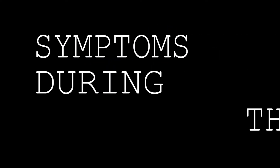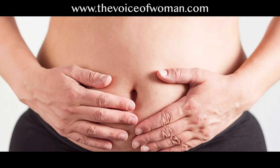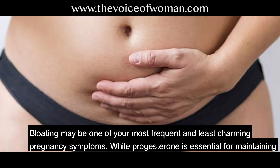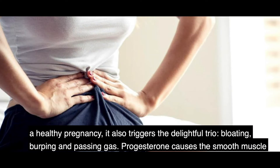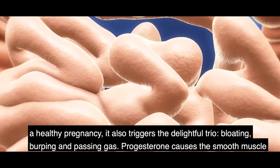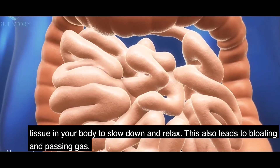Your common symptoms this week may include: Number 1 — Bloating. Bloating may be one of your most frequent and least charming pregnancy symptoms. While progesterone is essential for maintaining a healthy pregnancy, it also triggers bloating, burping, and passing gas. Progesterone causes the smooth muscle tissues in your body to slow down and relax, which also leads to bloating and passing gas.